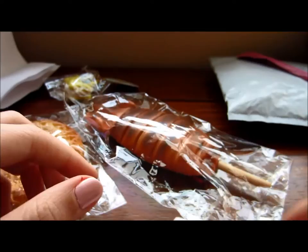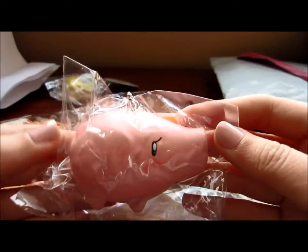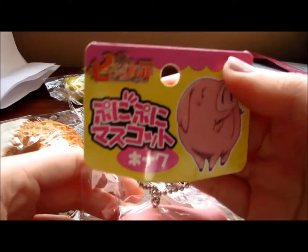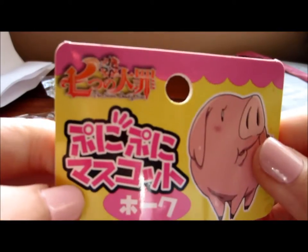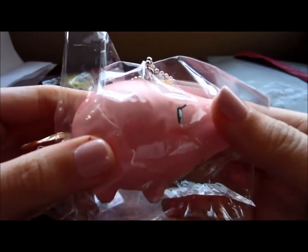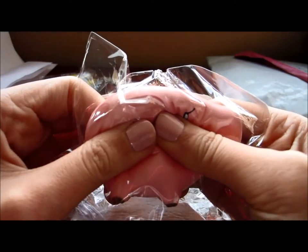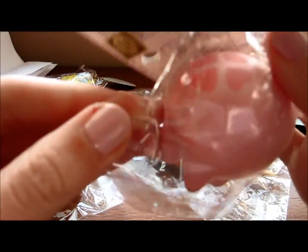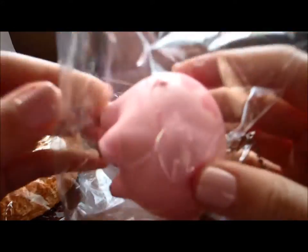And then the second item is the Seven Deadly Sins — I almost forgot. So this is Hawk, and I love him so much. I haven't watched the show, but I don't know if there's a liking thing. It's all on his butt — he has a little clover on his butt. So that is my second item.